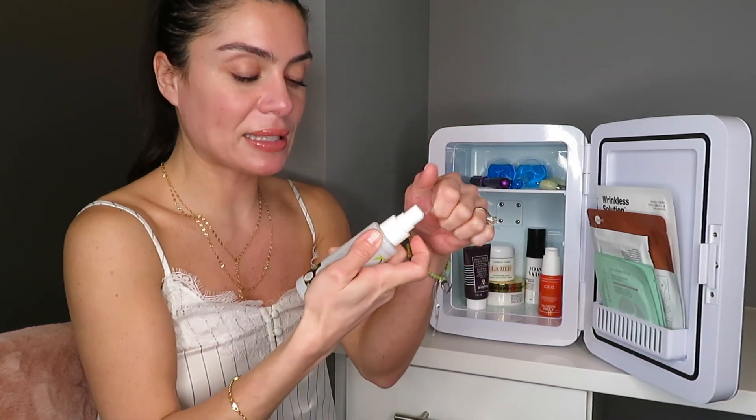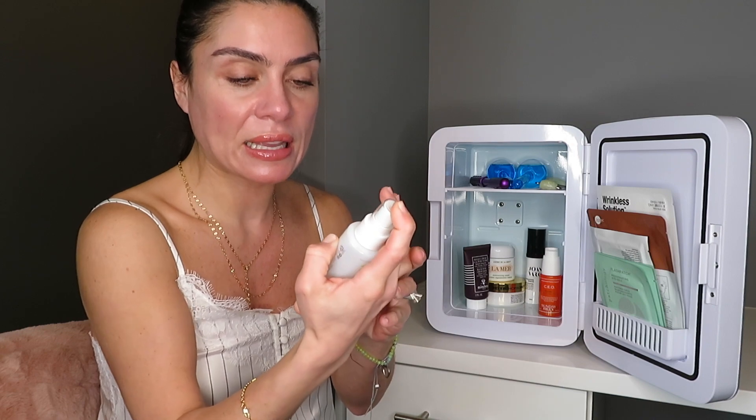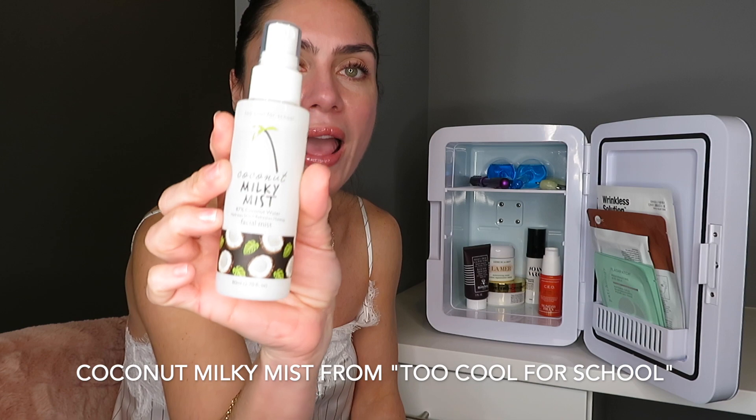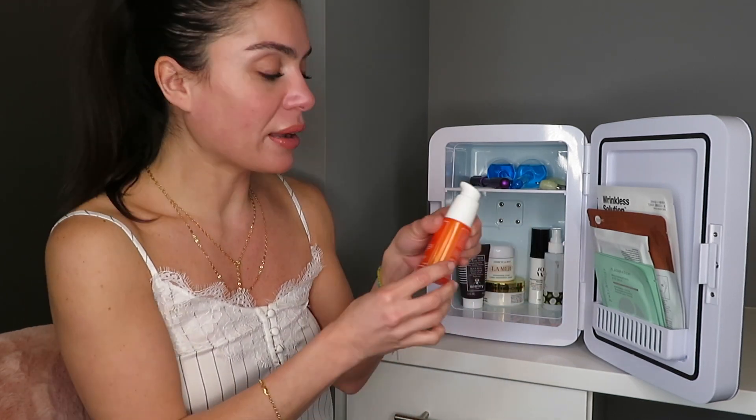So refreshing — it smells amazing! This coconut milk milky mist is from the brand Too Cool for School. I'll link everything down below in the description box. It smells amazing and feels amazing.